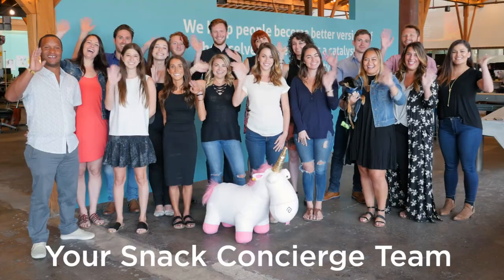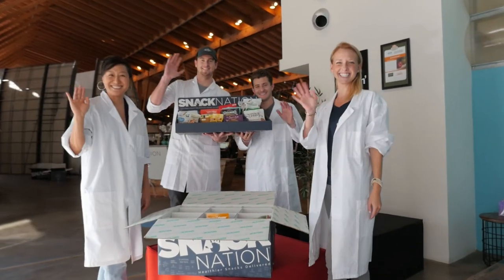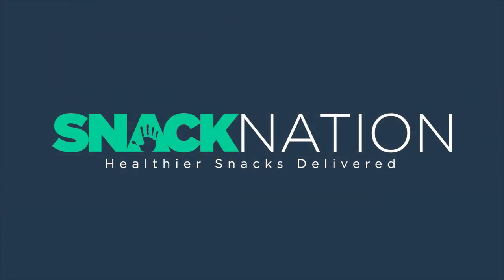We know every office is different, and that's why you have your snack concierge at the ready, excited to help and make your office snacking experience better than ever. So enjoy. This box of expertly curated, delicious, healthy, better-for-you awesomeness is coming your way. On behalf of all of us here at Snack Nation, happy snacking. Thank you.